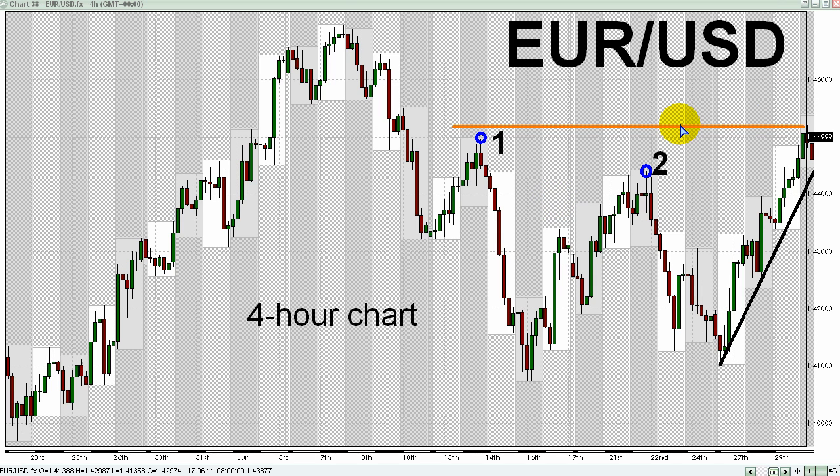Today's Asian Session high is represented by a horizontal orange line in the upper right-hand portion of this chart. You can see how that high from today's Asian Session is above the June 14th and 22nd highs, labeled 1 and 2 respectively. All of that, plus a broader series of higher lows which I've just circled in blue on the lower part of this chart, makes the case for seeking opportunities to buy this currency pair today.